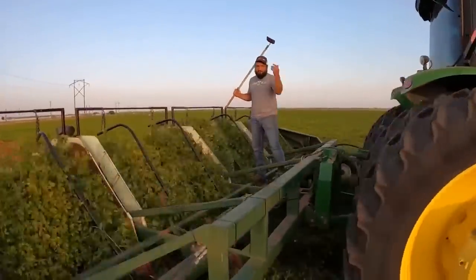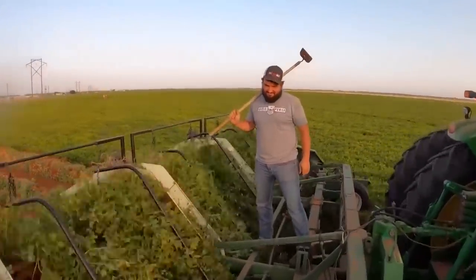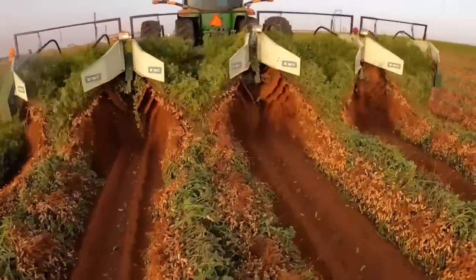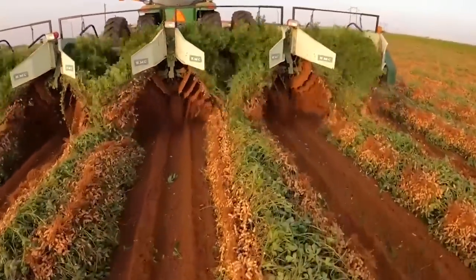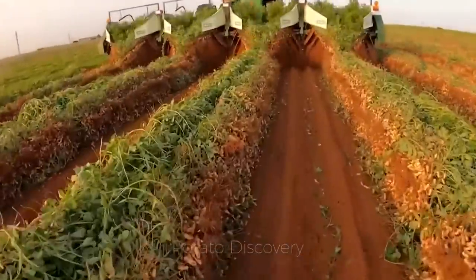Hi everyone! In today's video we will help you discover modern agricultural machines created by farmers. We invite you to watch the video today. Admire how Americans harvest tons of peanuts — Agricultural Technology.